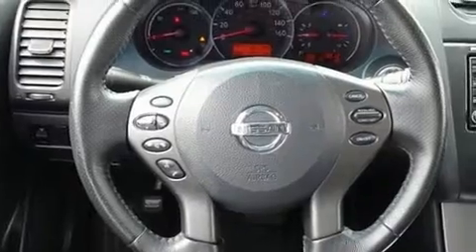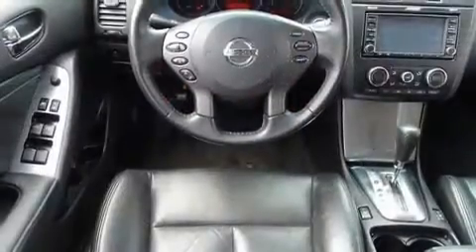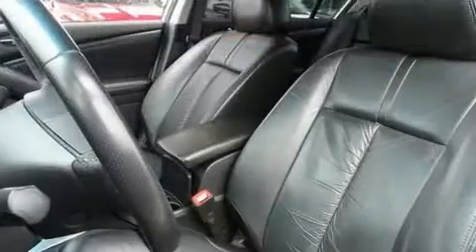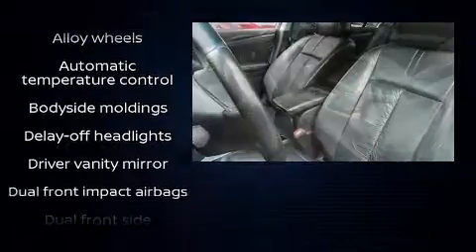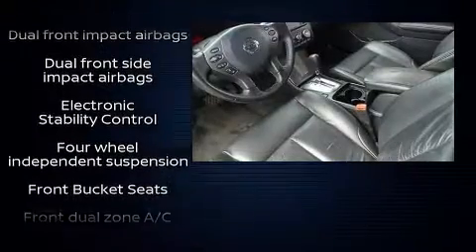Nissan ensures the safety and security of its passengers with equipment such as dual-front impact airbags, head curtain airbags, traction control, brake assist, anti-whiplash front head restraints, a security system, and four-wheel disc brakes with ABS.